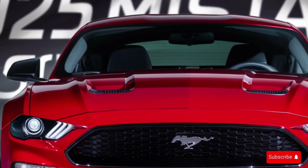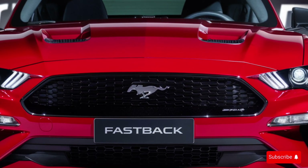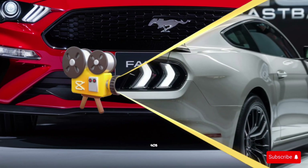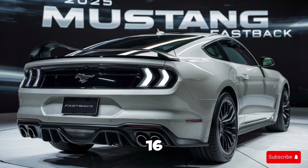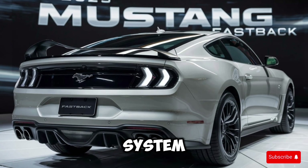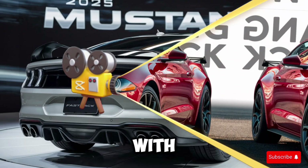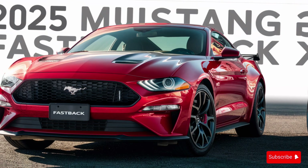But it's not just about looks — the Fastback's got some serious performance credentials too. Under the hood, you'll find a 5.0-liter V8 engine that produces 450 horsepower. That's enough to take you from 0 to 60 in just 4 seconds, making it one of the fastest production cars on the market. With its advanced suspension and braking system, this car is built for speed and agility. The engine is paired with a smooth-shifting 6-speed manual transmission, which makes it a blast to drive on the open road.